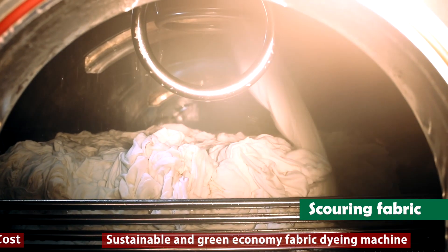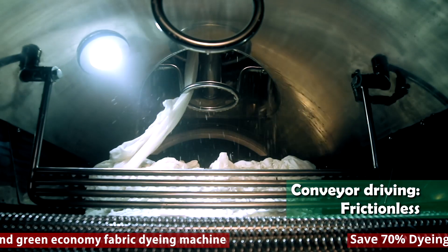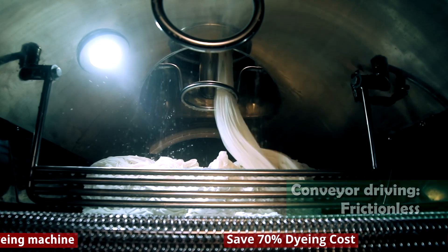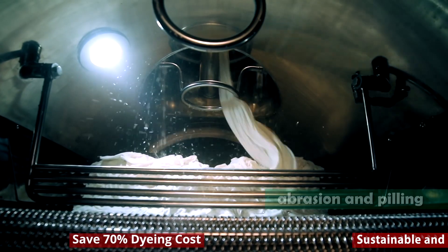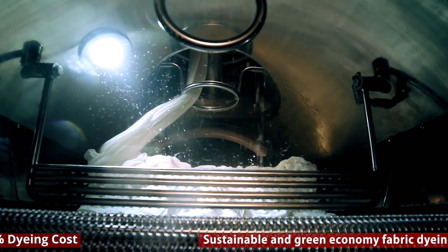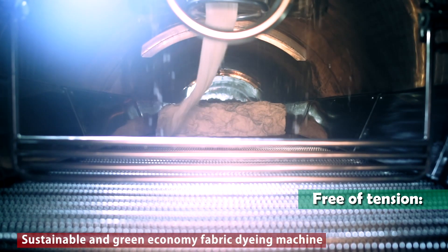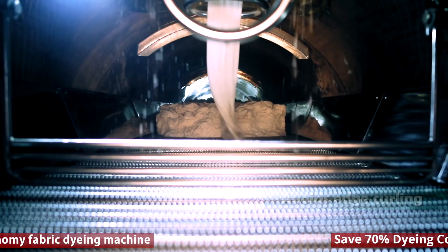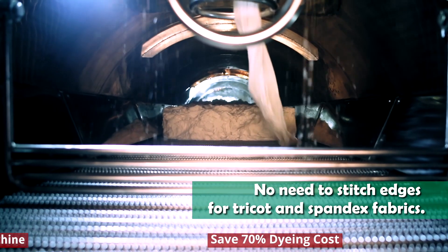The machine is capable of scouring fabric with conveyor driving that is completely frictionless. This avoids stretching, abrasion, and peeling of the fabric. The fabric remains free of tension throughout the process, and edge curling is avoided. No need to stitch edges for tricot and spandex fabrics.